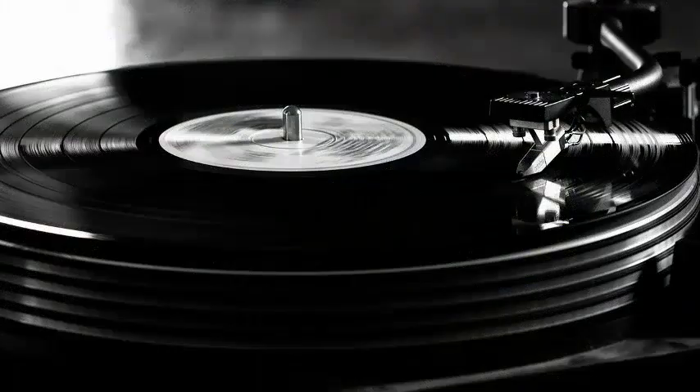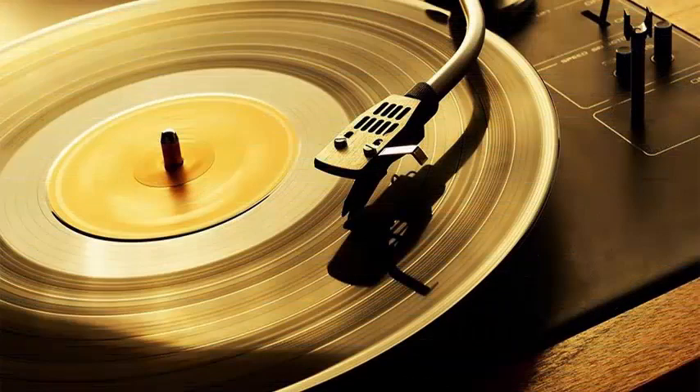first the audio is digitally converted into a 3D topographic map. Then, the lasers record the map on a stamper, which makes an impression on the vinyl.